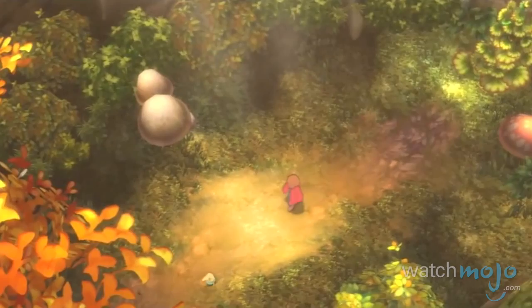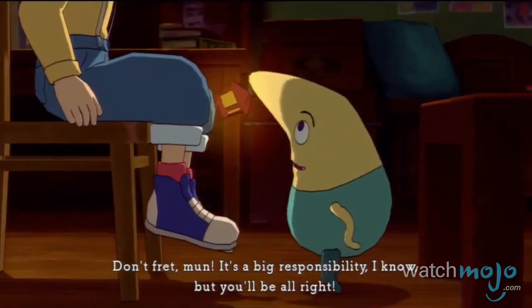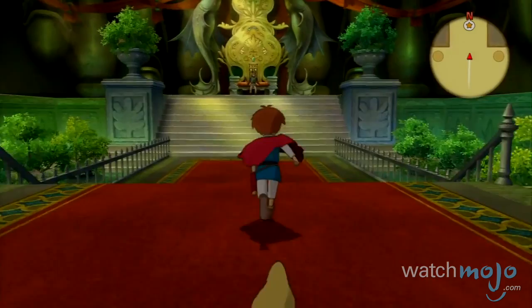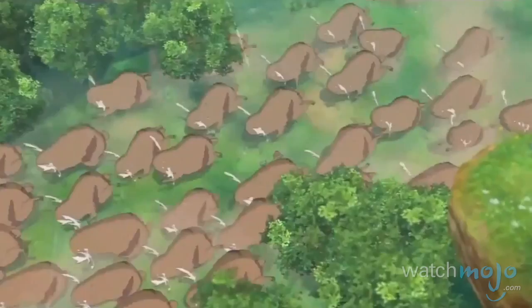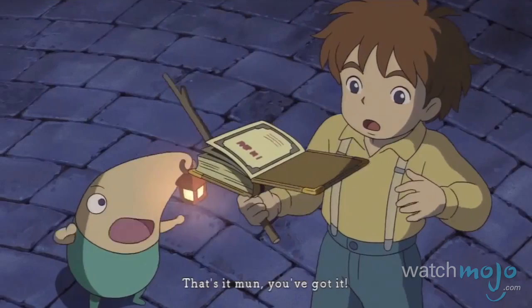When Studio Ghibli and Level 5 Studios teamed up to make an RPG of epic proportions, gamers everywhere shed tears of joy at the work of art the two studios concocted. Ni no Kuni does a phenomenal job of capturing the style of Studio Ghibli's films, with fluid animation and the attention to detail that movie buffs have come to love, now conveniently packaged in video game form. To whoever came up with this blessed union, thank you from the bottom of our hearts.